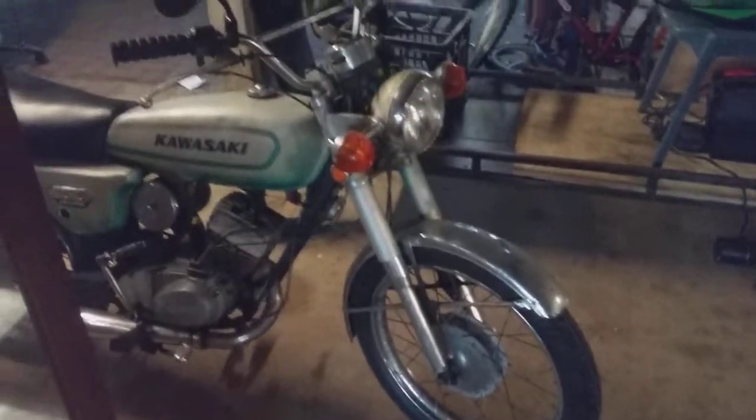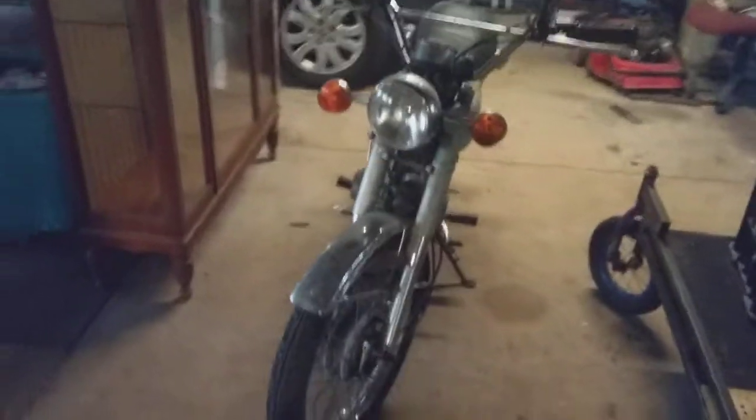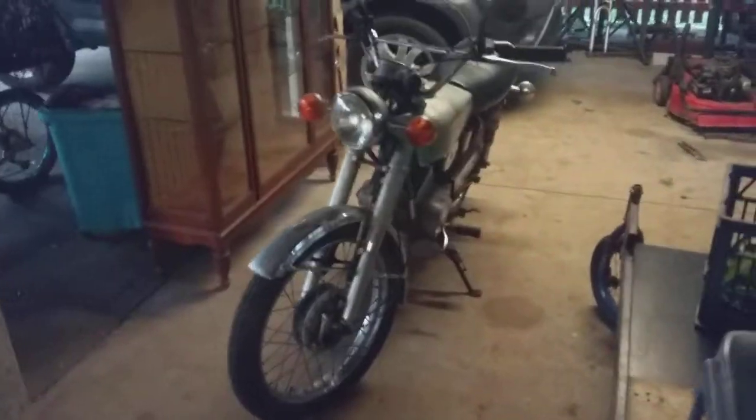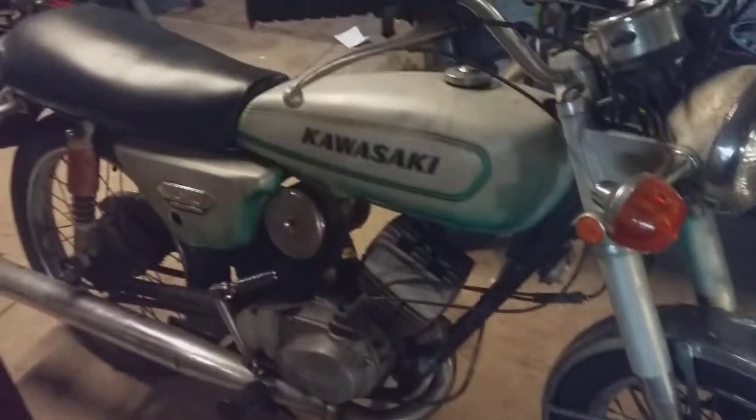So yeah guys, there we go — 1970 Kawasaki, big block power plant, big block 100cc's. I look funny riding it but hey, who cares, shits and giggles as a go mate. I like it. Drummies on the front, drummies on the back, a little two stroker.